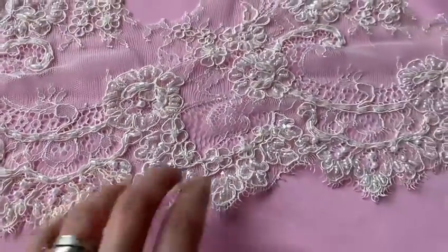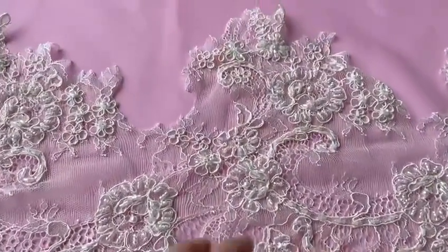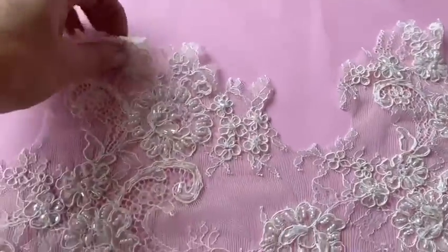Beautiful lace that would make a wonderful edging for a dress or a veil. This is Stacy.